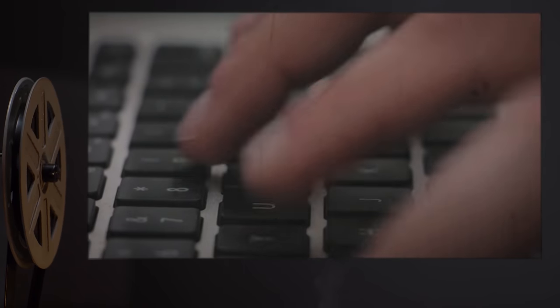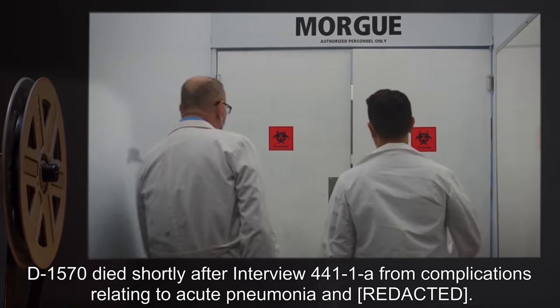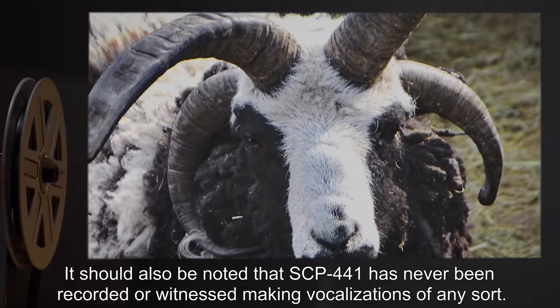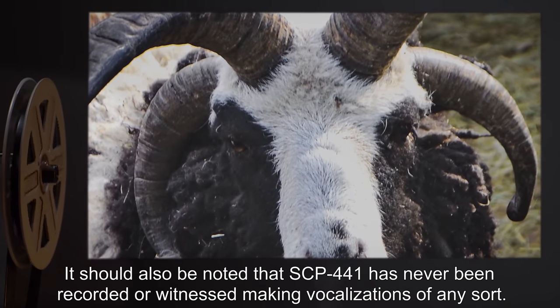Closing statement: D-1570 died shortly after interview 441-1A from complications relating to acute pneumonia. It should also be noted that SCP-441 has never been recorded or witnessed making vocalizations of any sort.